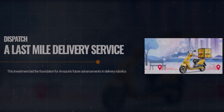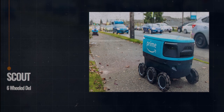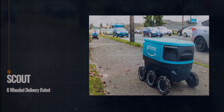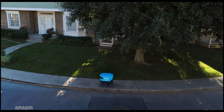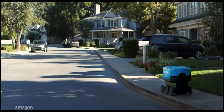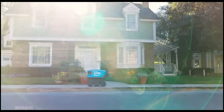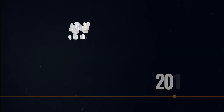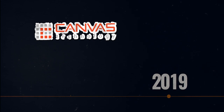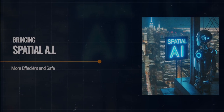In 2017, Amazon strategically invested in Dispatch, a last-mile delivery service, which paved the way for Scout — their six-wheel delivery robot launched in 2019. Scout showcases Amazon's dedication to next-generation robotics for efficient last-mile logistics. Imagine a cute little robot cruising down your sidewalk, delivering packages right to your door. Then there's Canvas technology, acquired in 2019, bringing Spatial AI to help robots safely maneuver around people.